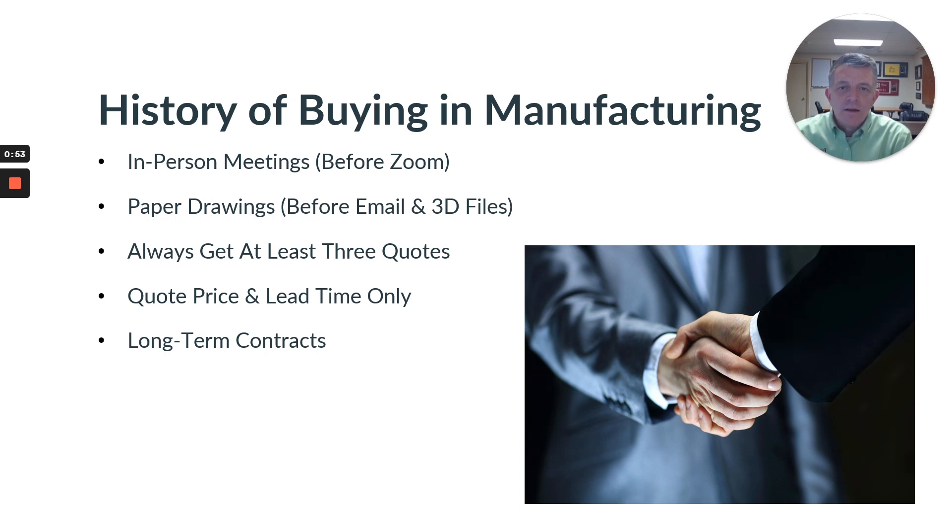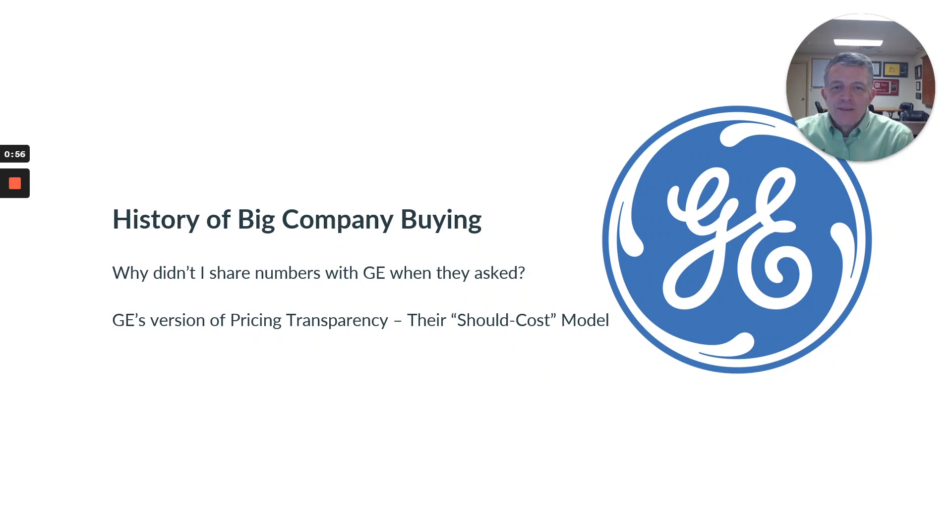Our first exposure to an idea around pricing transparency came when we were dealing with some big companies. GE was one of the more notorious — they make some great products, but they have some sophisticated ways of making sure they get value out of their supply chain. One of them was what they call their 'should cost model,' where they wanted you to submit every aspect of what you were doing as part of producing parts for them, so they could use it to drive your price down.